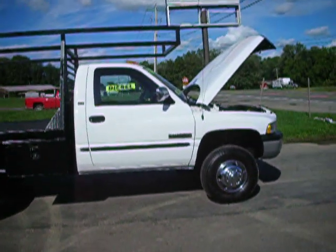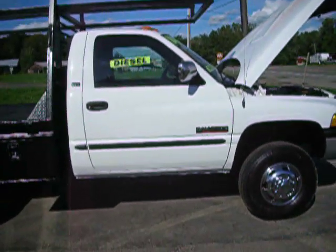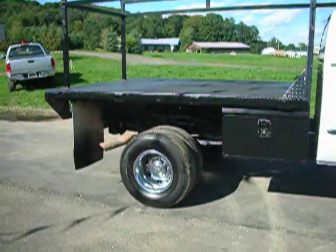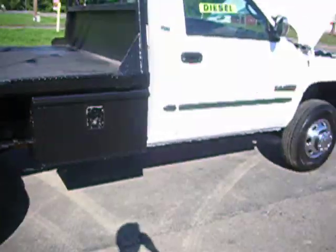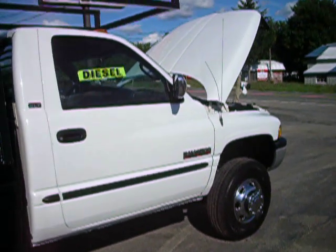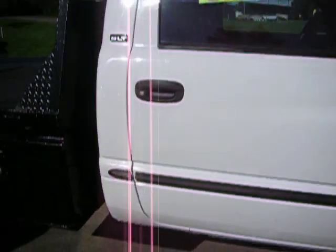This truck came out of Florida and I'm going to tell you it'll get much cleaner than this — paint perfect. It's got a beautiful eight-and-a-half-foot diamond plate flatbed on it. I'm going to walk through this thing with you, and if you could use this truck you're going to want it, because you're not going to find trucks in this good shape.